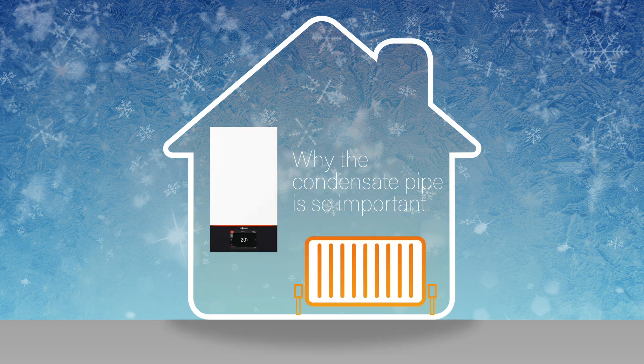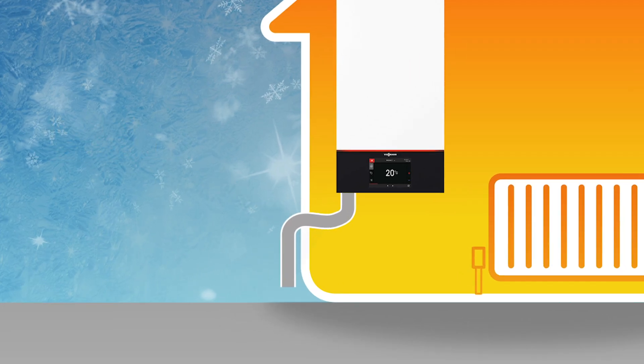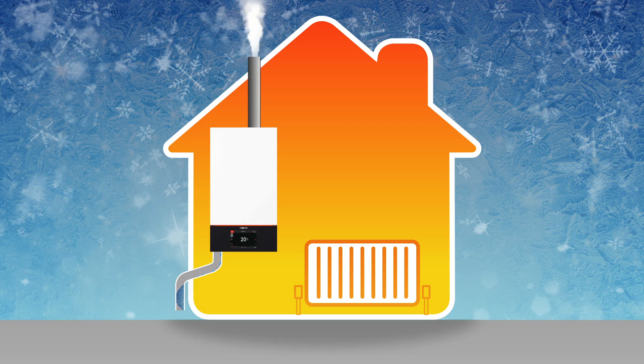Why is the condensate pipe so important? If the condensate pipe has been incorrectly installed or become blocked, this can cause your boiler to stop working, especially in freezing weather. Simply put,